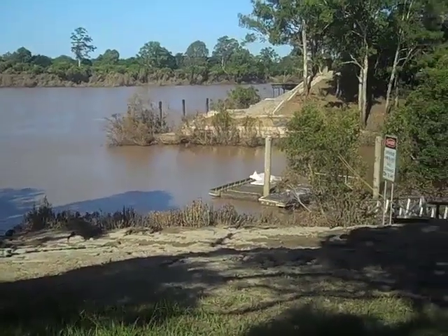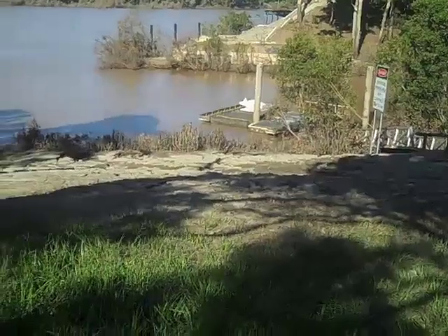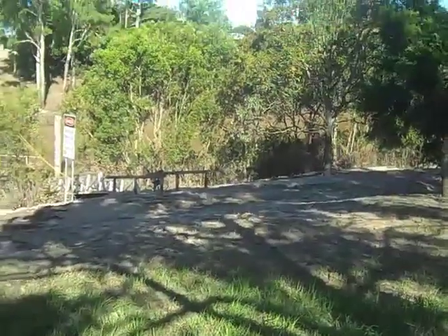The floating jetty here is buggered of course. And you can see where the water's come up to just here. The pamphlet bridge.